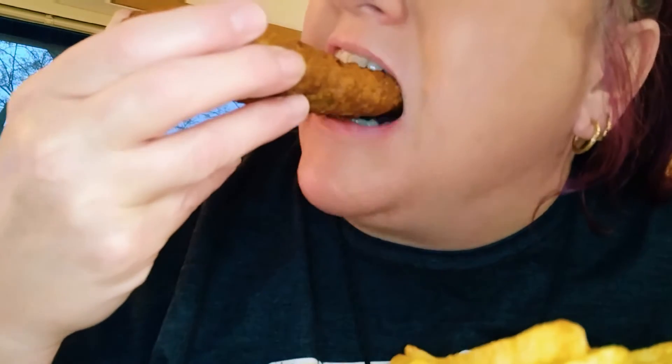Mmm. Look at that piece of fish, y'all. Mmm. That's a good piece of fish.